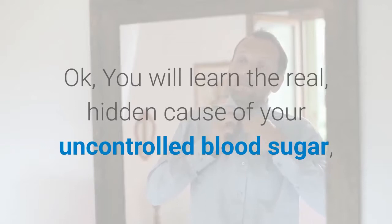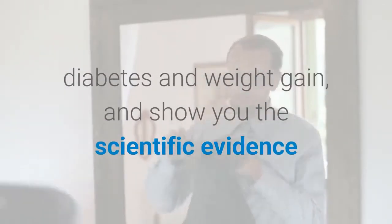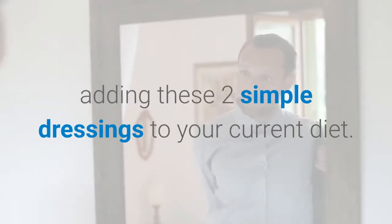You will learn the real hidden cause of your uncontrolled blood sugar, diabetes, and weight gain, and see the scientific evidence that proves beyond all doubt that your diabetes can be reversed simply by adding these two simple dressings to your current diet.